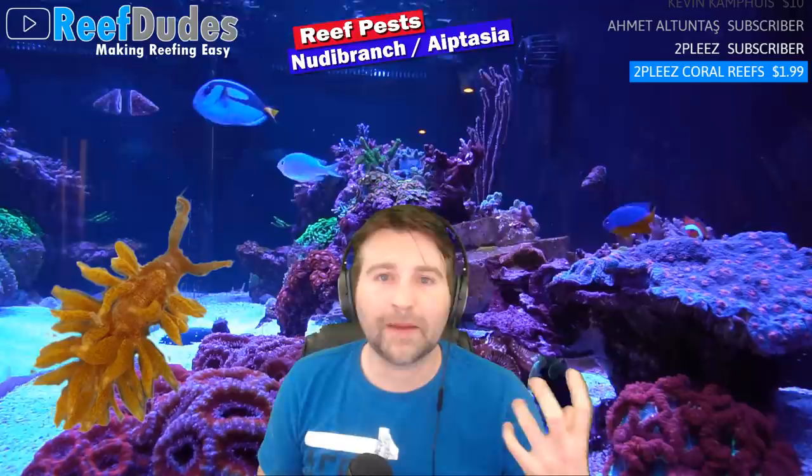Nudibranchs are actually sea slugs — there are lots of awesome, really cool-looking ones and then some troublemakers. The little tentacles on the back are actually kind of like their gills — that's how they breathe, which is pretty neat. For zoa-eating nudibranchs, the adults are generally white with frilly bits and around 8mm in size. They blend in really well because they'll turn into whatever color they're eating. One of the easiest ways to spot them: if your zoas aren't opening or your colony is starting to fade and melt, check your tank at night. When your zoas are closed, the nudibranchs' color frills stand out, especially with a UV or blue flashlight.